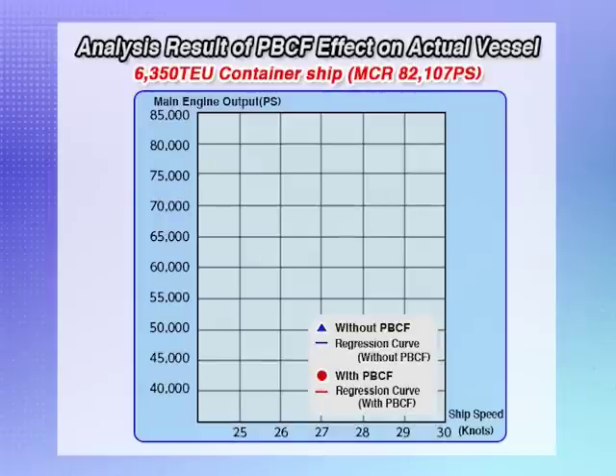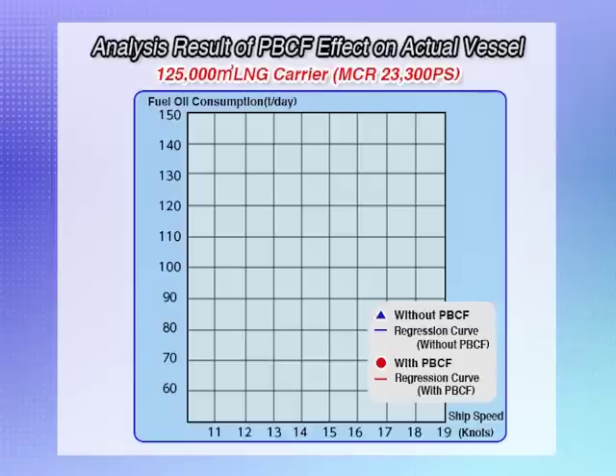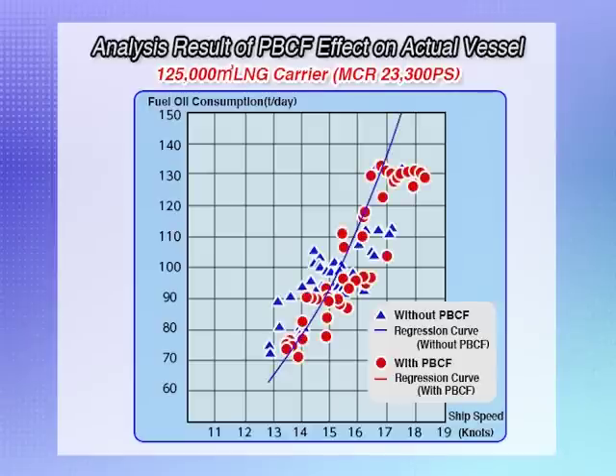Now, a look at some of the results of PBCF effect analysis. The PBCF effect on new building vessels was analyzed using sea trial results with and without PBCF. The blue line shows the result without a PBCF and the red line shows the result with a PBCF. The comparison shows that the energy saving effect of installing a PBCF is about 5.2%. These are analysis results based on voyage data; once again, the energy saving effect of a PBCF is about 3.9%.